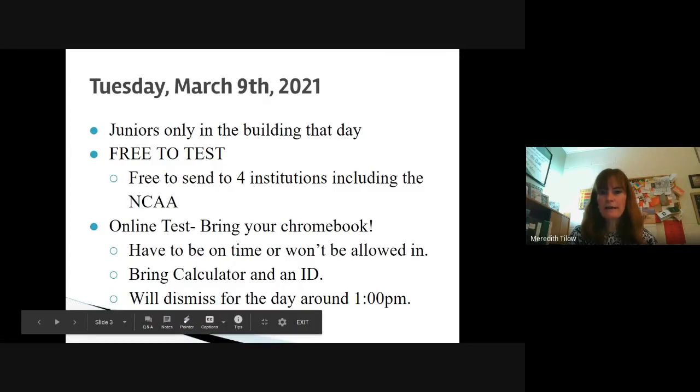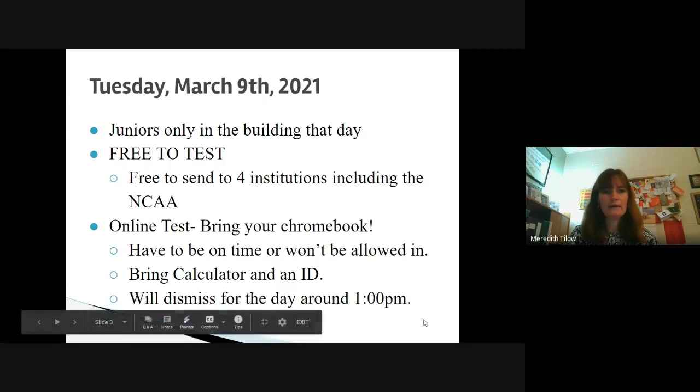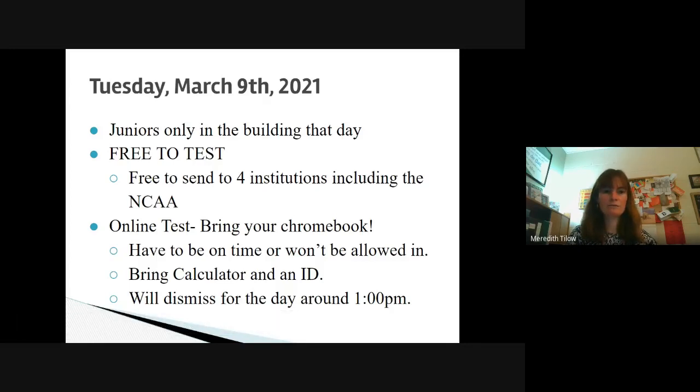On March 9th, during the school day, we will be offering the ACT to all of our juniors for free. Juniors are the only students that will be in the building that day — it is designed for our juniors to take that test. All four sections will be covered: English, math, science, and reading.